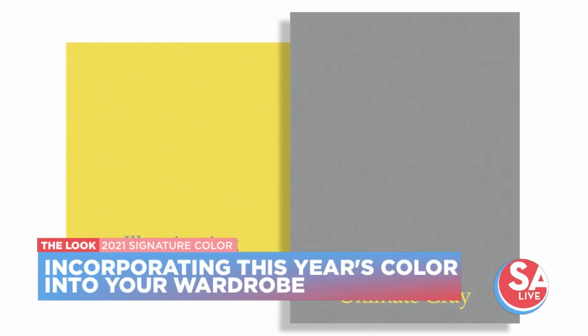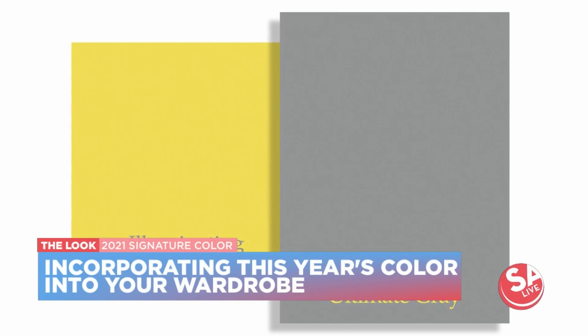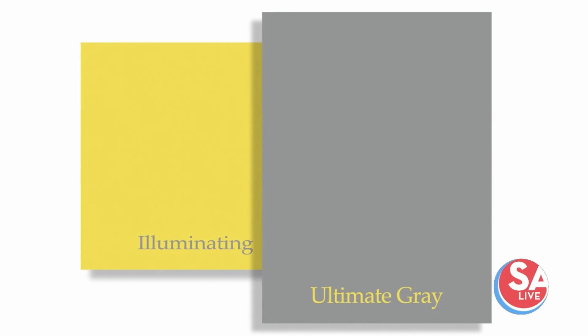When you think about gray and yellow together, you have cool and warm tones, but it's also really nature-based — when you think about gray, you can think about rocks on a beach, and then you think of the warmth of the sun.